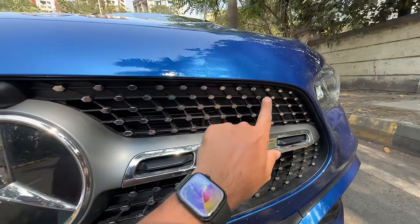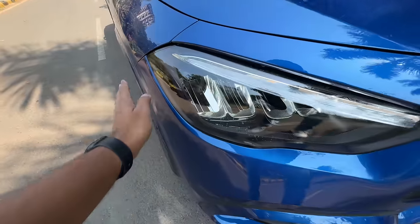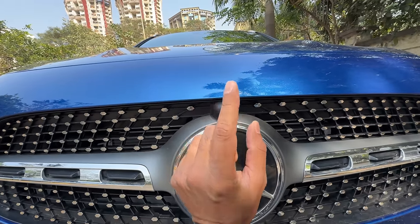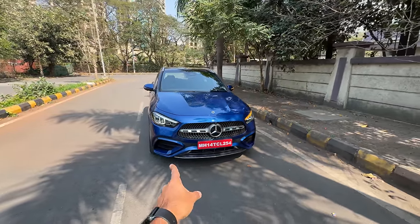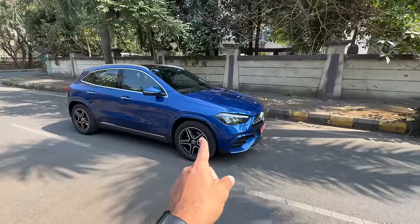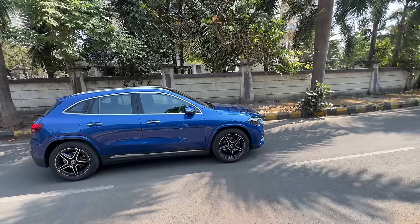There are chrome pins on the grille which look quite nice. The indicator and lights are new — these are LED high performance lights with a new DRL. They have finally put a camera at the front; earlier there was a provision but no camera. The bumper is new and gets functional front parking sensors — earlier there was a provision but no sensors. There are now six parking sensors at the front, and it also has self-park. The profile remains largely the same.